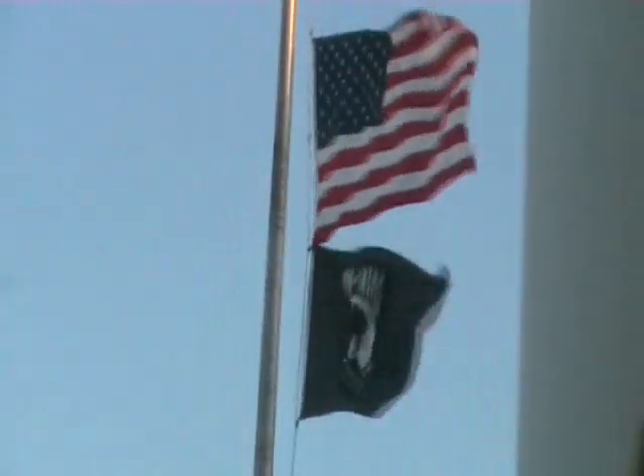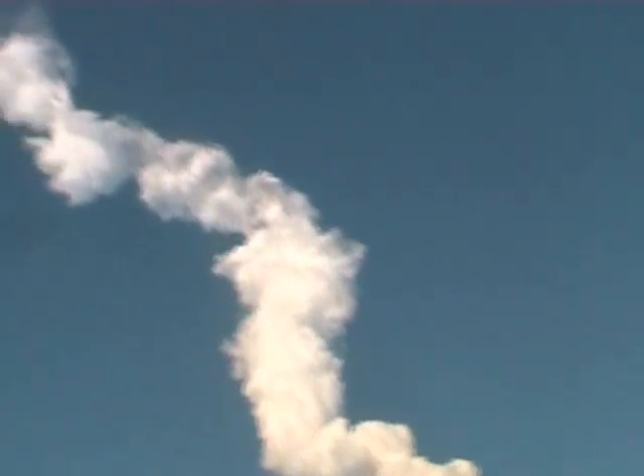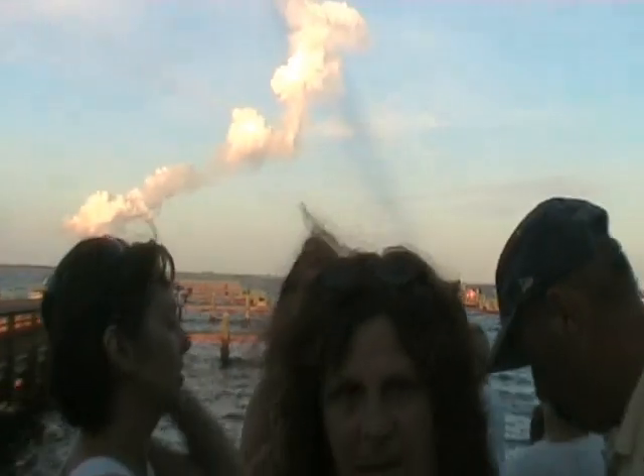Five minutes, 30 seconds into the flight. Atlantis can reach orbit on two engines now should one fail; however, all three are still performing as planned. Five minutes, 55 seconds into the flight. Atlantis is beginning to roll to a heads-up position, the on-board guidance system putting Atlantis on a trajectory toward the International Space Station.